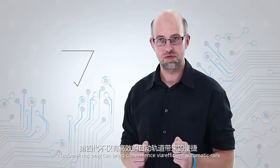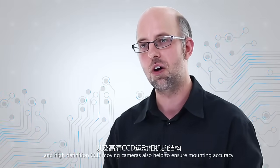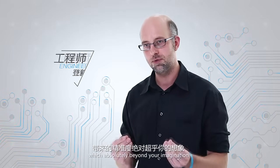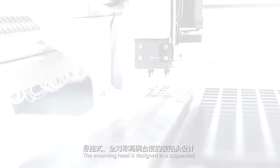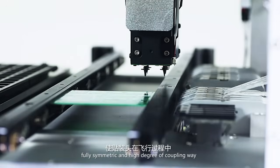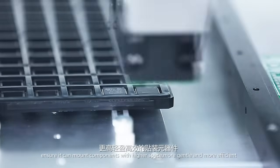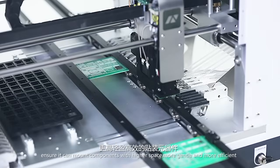Neo Denfor not only brings convenience via efficient automatic rails; the ingenious heads design and high definition CCD moving camera also help to ensure mounting accuracy, which absolutely is beyond your imagination. The mounting head is designed in a suspended, fully symmetric, and high degree of coupling way, ensuring it can mount components with higher space, more gently, and more efficiently.